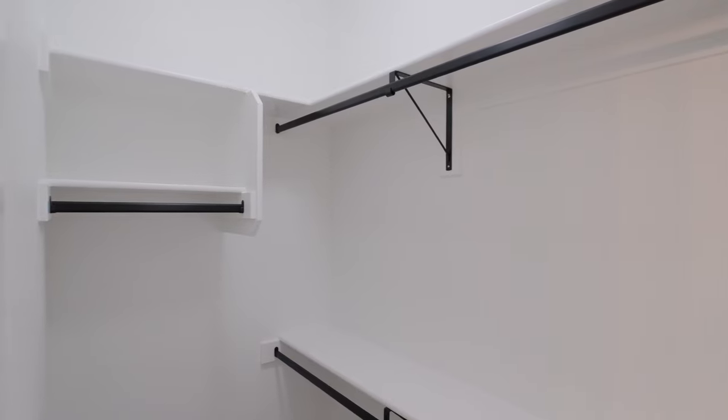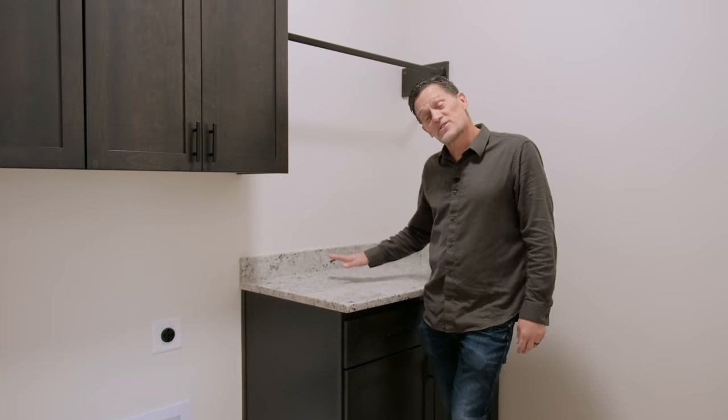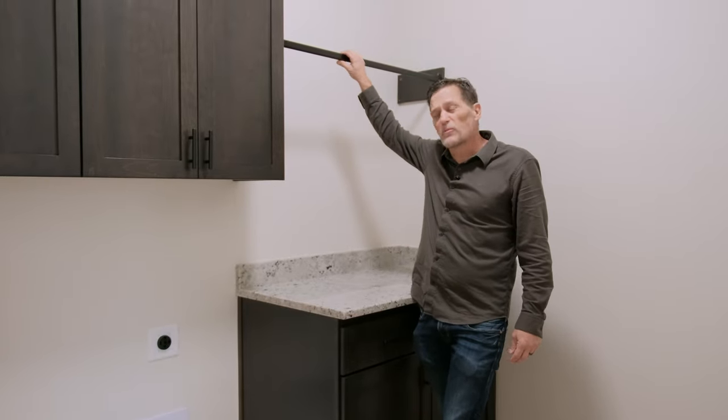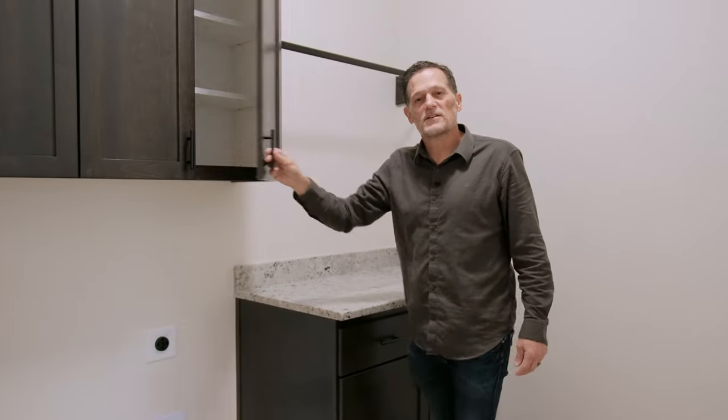One of the great features of the house is the laundry room. Notice it still has granite tops — it's a great place to hang those clothes before you go put them away, and still nice soft-close cabinets.